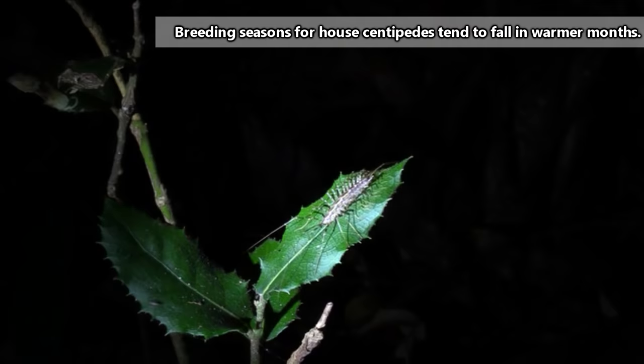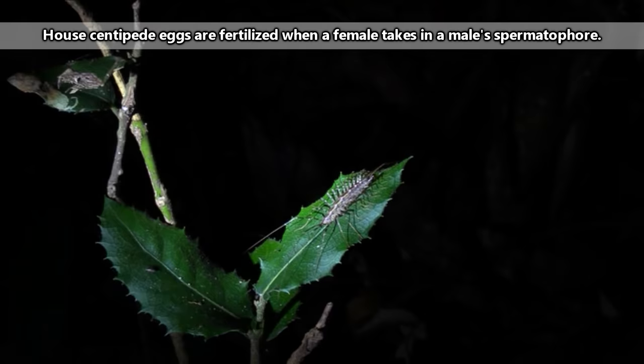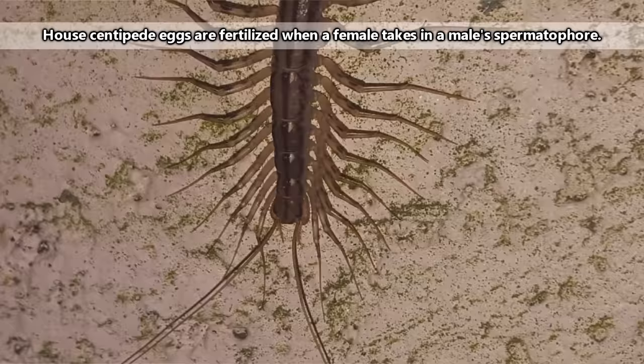After mating, females will lay anywhere from 30 to 150 individual eggs in soil over the course of a few days to a few weeks. The babies will hatch within 2 to 3 weeks with some of their legs, but they'll have to molt about 6 times before they obtain them all.